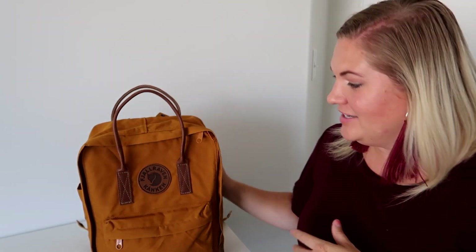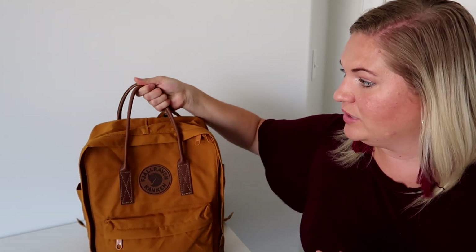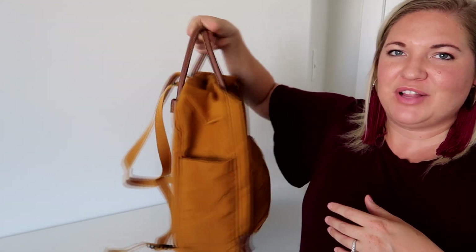Even though it wasn't the one I originally intended to grab, I actually really like this one. I think the leather handles are really nice and durable, they fit really well in your hand, and they just make the bag look a little more classy and nicer.